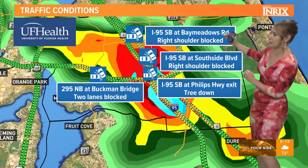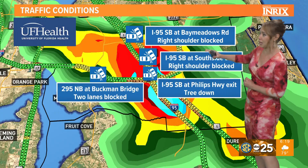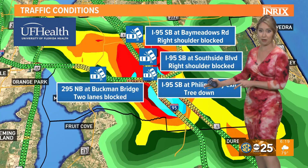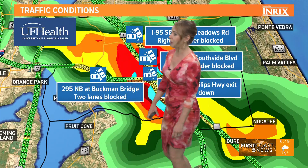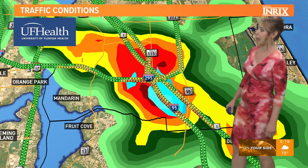I-95 southbound at Bay Meadows, at Southside Boulevard, you've got right shoulders blocked both by crashes. I-95 southbound near the Phillips Highway exit — look out for a tree down in that area, possibly blocking a lane. Then over along 295 northbound, the Buckman Bridge, so the side going towards the Clay County area, potentially two lanes there blocked by a crash.